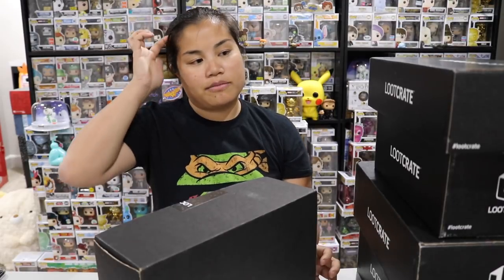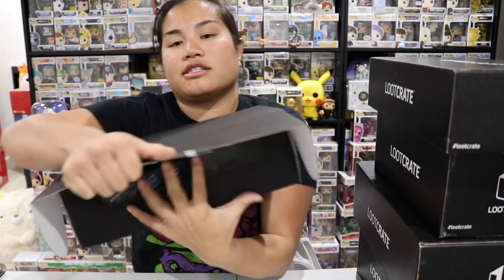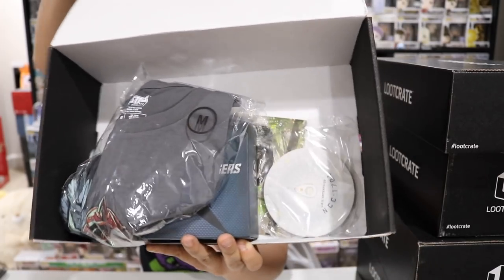I think I still have my main Loot Crate subscription. I did go and cancel some — the DX box, maybe the Star Trek box, and the Deadpool box — I canceled a bunch of them. Alright, 2019 August: once you cut the tape and open up the box, this is what you're going to see.